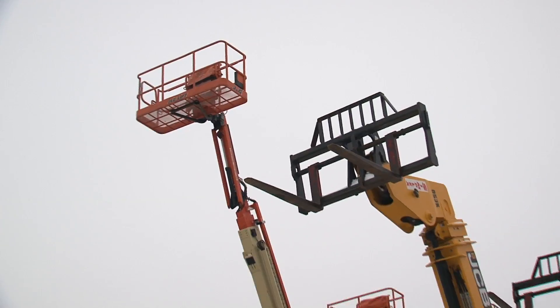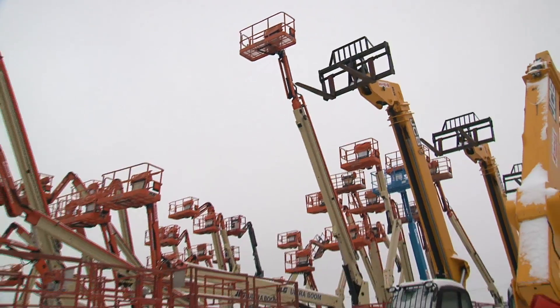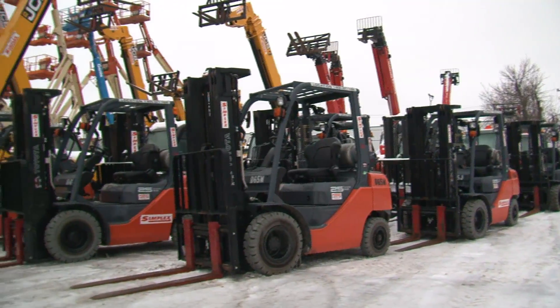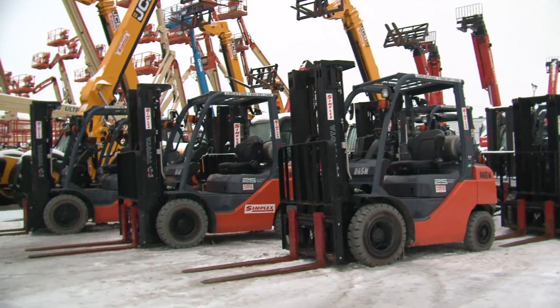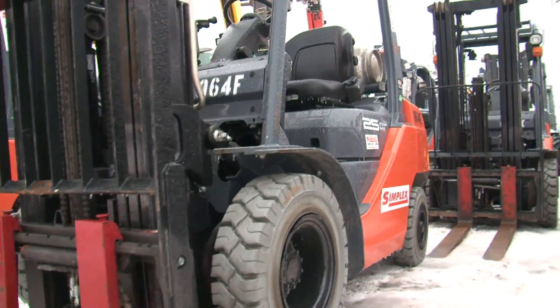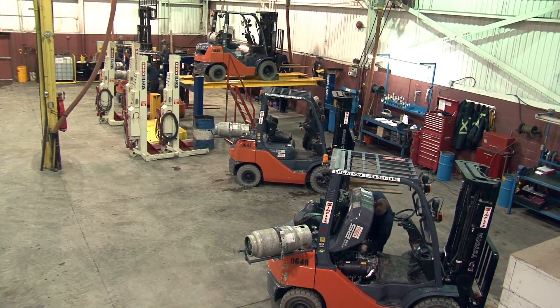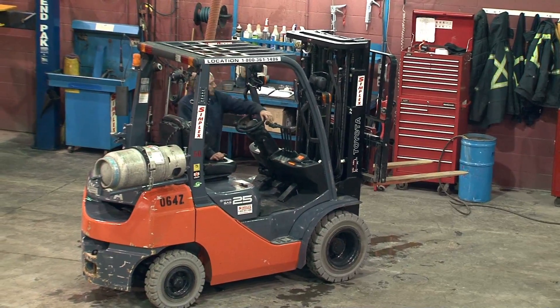Simplex also has 4,000 pieces of heavy equipment to rent, including aerial lifts that can reach skyward to 135 feet. Its forklift rental fleet has 700 units to help distributors and manufacturers meet times when they need additional equipment. In 2015, Simplex added Toyota forklifts to their rental fleet.